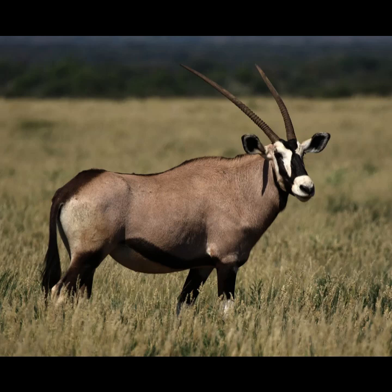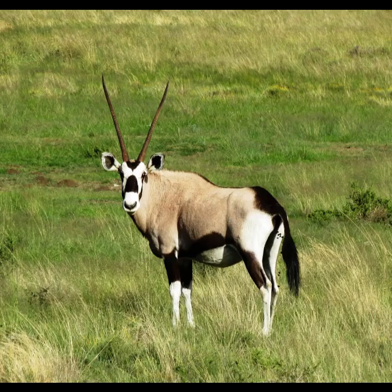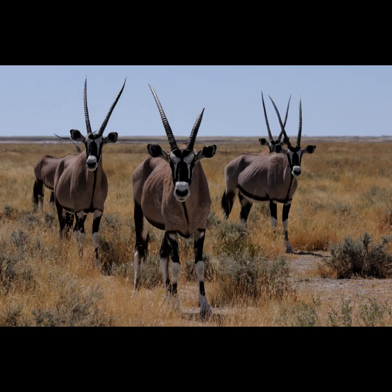The Gemsbok, Oryx gazella, is the common name given to the largest and most well-known of the three species of Oryx. Due to their horns being so lethal, Gemsbok have also been called the saber antelope. They are distributed around deserts, scrublands, and brushlands in southwestern Africa.